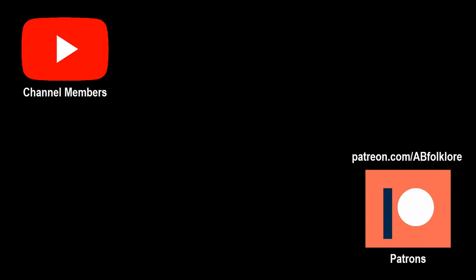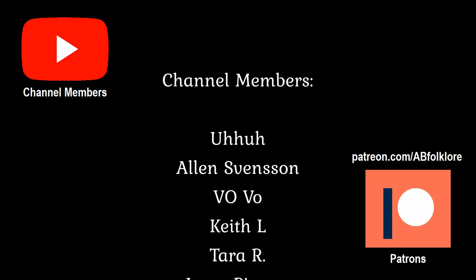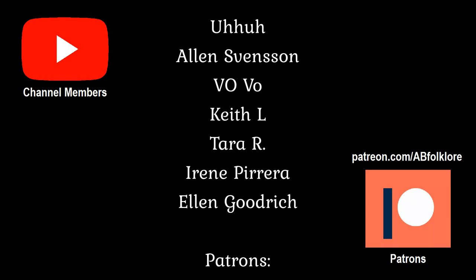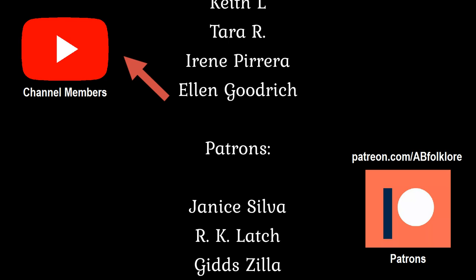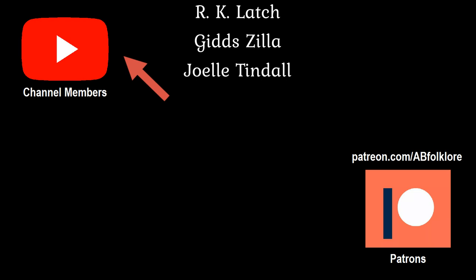I'd like to take a moment to say a big thank you to the members of the channel, as well as my patrons on Patreon, for supporting my work. Folklore and fairy tales play such a big part in my life, and I love being able to share them here with you. If you're interested in finding out more about channel membership, you can find all the information here or in the link in the video description, or you can head over to my Patreon page. Thanks for watching, and thanks again to the members of the channel and my patrons for your support. Stay safe, and I'll see you in the next video.